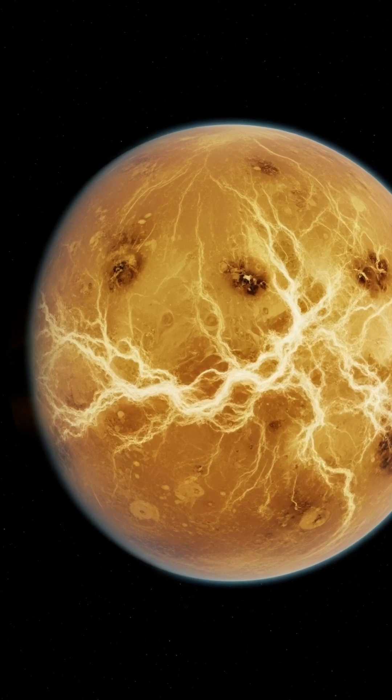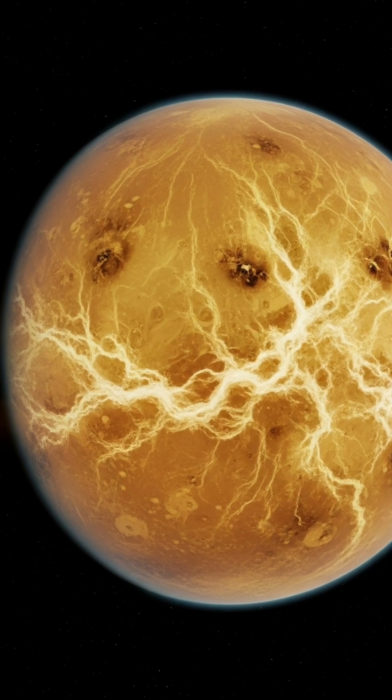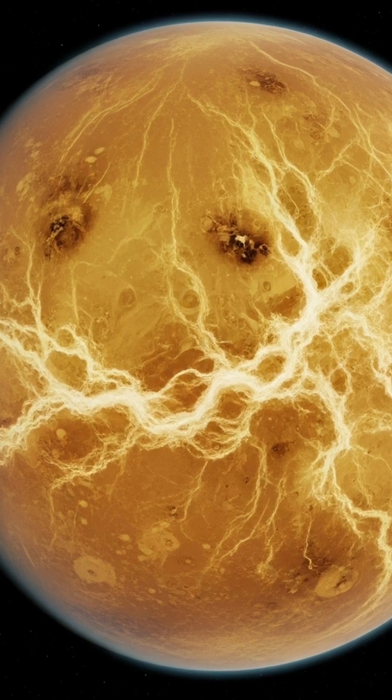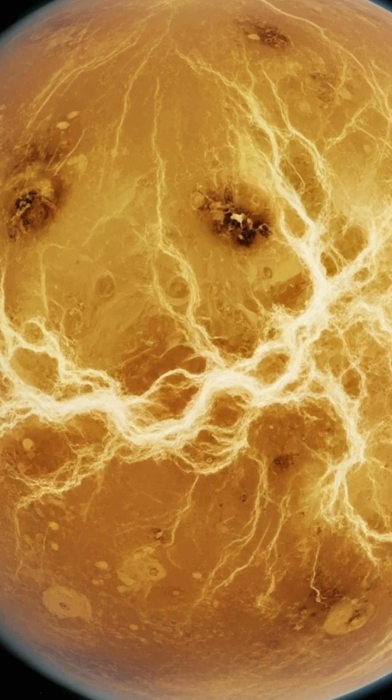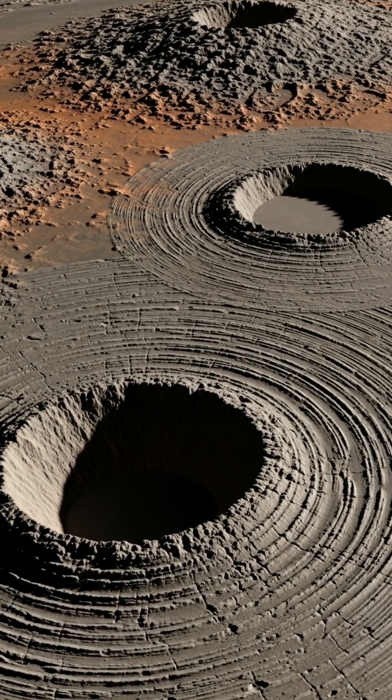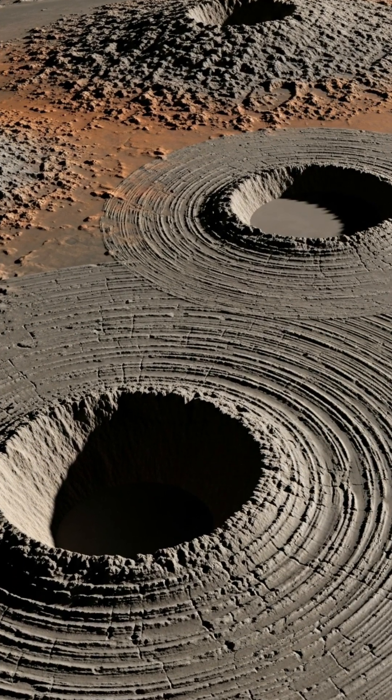Beneath Venus's thick atmosphere, mysterious crown-shaped craters called coronae dot its surface in patterns we can't fully explain. These coronae can span hundreds, even thousands of miles.